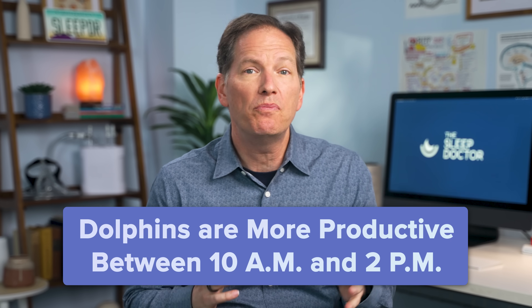Here's the good news for all the dolphins out there: people with this chronotype have an excellent window of productivity. They tend to get things done between 10 a.m. and 2 p.m. every single day. Some famous dolphins include Shakespeare, Richard Branson, and my buddy Steve Aoki.